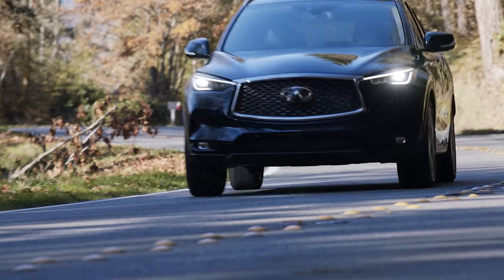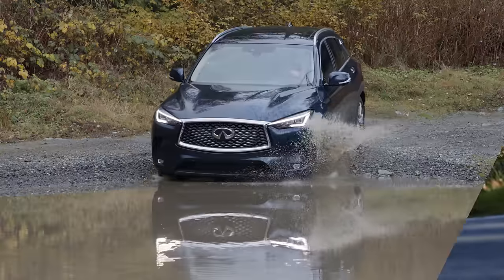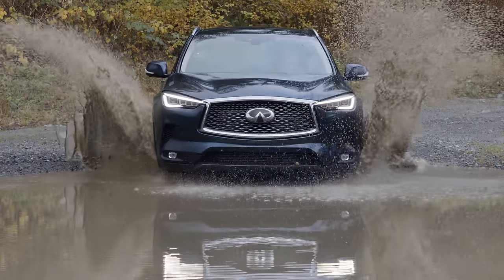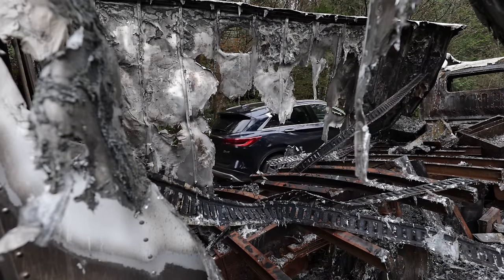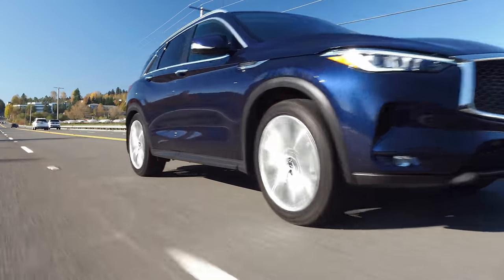Infiniti's QX50 brings a new variable compression engine to the party. Is that enough to compete against the Lexus NX? We have a full review including an off-road test right now on Driving Sports TV.